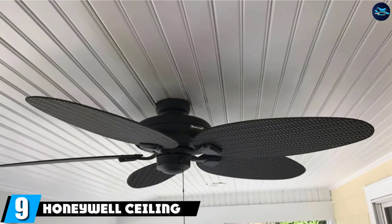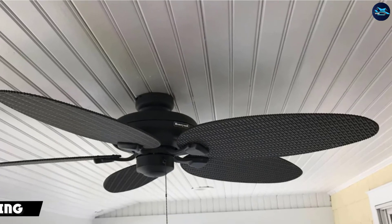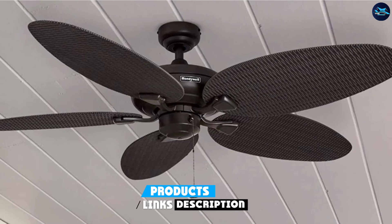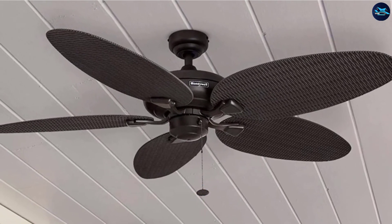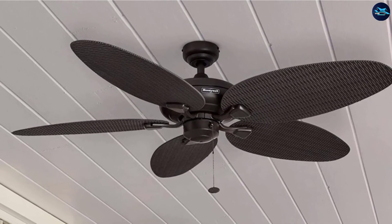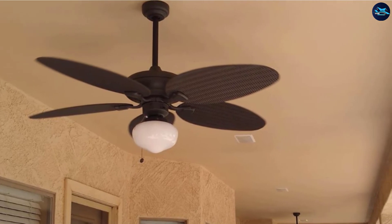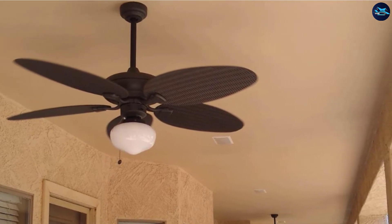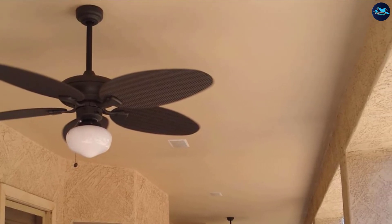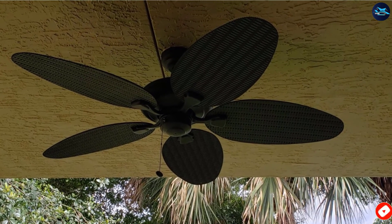Next at number nine, we have the Honeywell Ceiling Fan 50,201. The Honeywell Duval 52-inch Tropical Ceiling Fan is a perfect ceiling fan for large bedroom areas or living rooms. The tropical fan with five wet-rated wicker blades and bronze finish offers durability and performance. Besides, the fan offers a beautiful design to blend well with any bedroom interior. The Honeywell Duval 52-inch is an ideal buy for those who want a high-performing fan offering impressive aesthetics for their bedrooms.